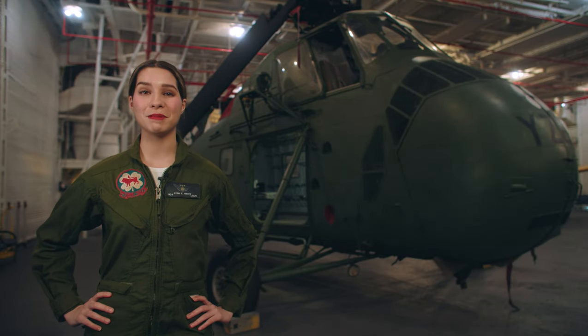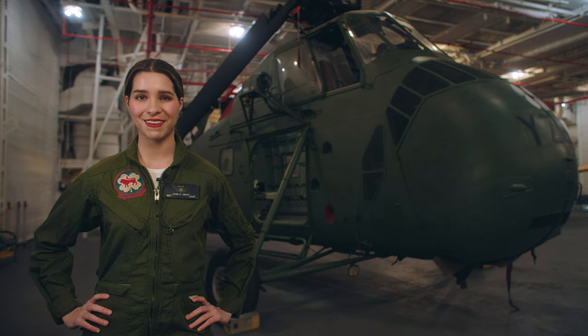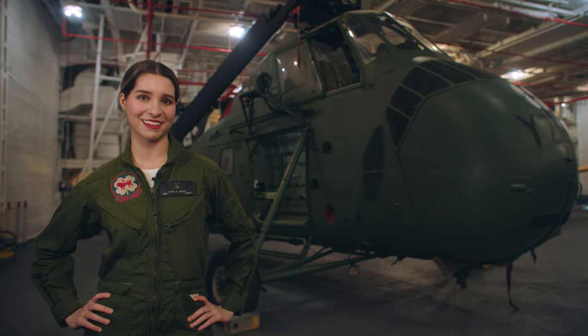Hello, my name is Ava Marinos and I'm a volunteer here aboard the USS Hornet. Behind me is a Sikorsky UH-34D helicopter and I'm going to tell you all about it.